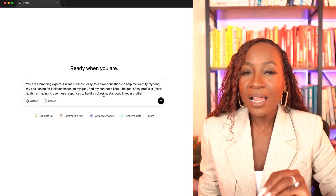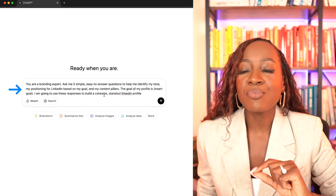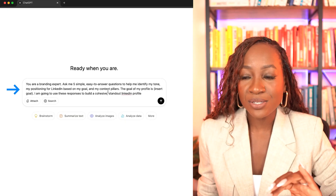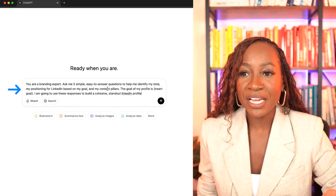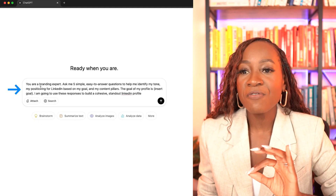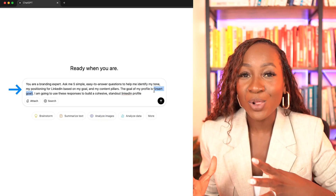Here's that prompt again. Plug this into ChatGPT if you have not done this just yet: 'You are a branding expert. Ask me five simple, easy-to-answer questions to help me identify my tone, my positioning for LinkedIn based on my goal, and my content pillars. The goal of my profile is...' — and here is where you are going to insert the goal of your profile.